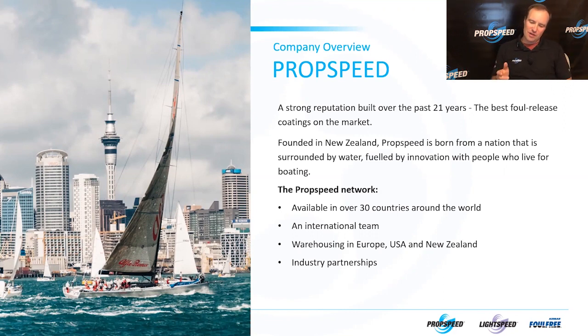We have taken that from being a small company at the bottom of the world to now being available in over 30 countries. We have an international team, warehousing in Europe, the United States, and New Zealand, and really strong industry partnerships. We're a small company with a global outreach, and I think that's really important in today's modern world.